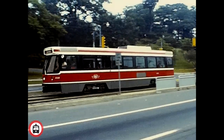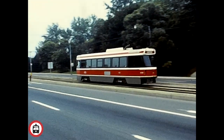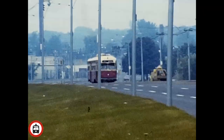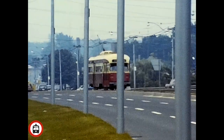Welcome to another edition of Transit Rewind. In this video, David Williams takes us back to Toronto in the summer of 1980. The National Railway Historical Society held a convention in Toronto, and part of the festivities included a TTC streetcar fan trip around the city of Toronto.